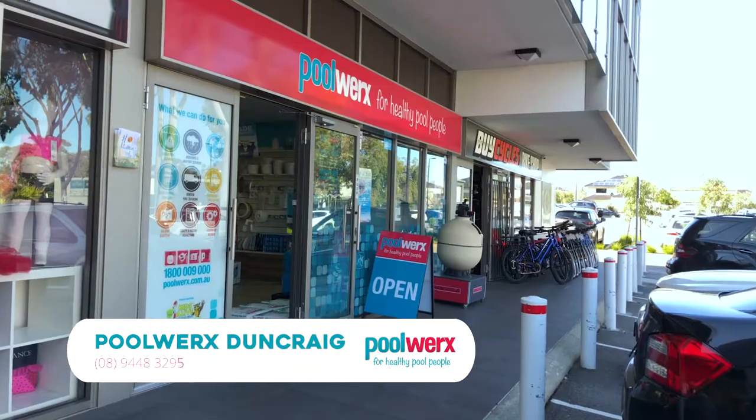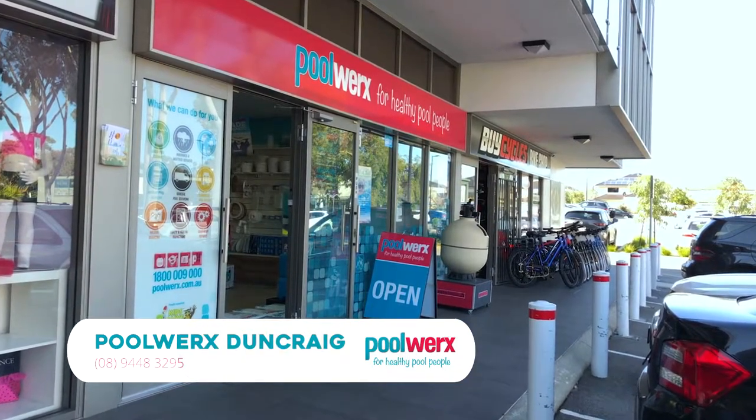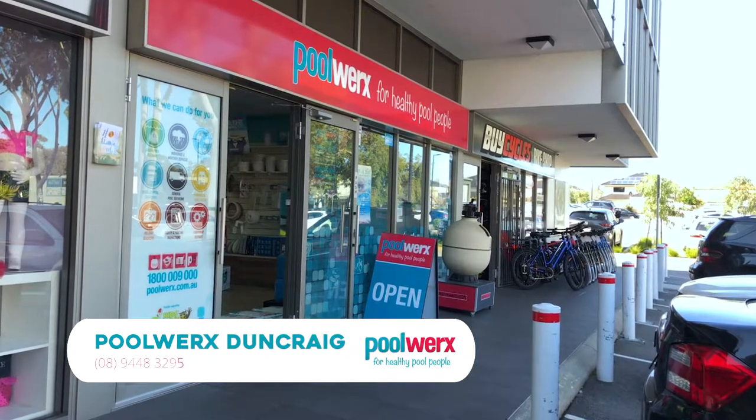There are two parts of our business: we have the retail store and we have the service vans on the road, which you may have seen around the local area. In store we can give you expert advice on keeping your pool in pristine condition — we do a two-minute water test using the latest technology.